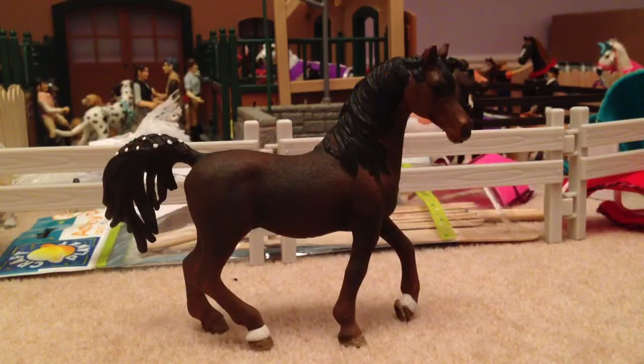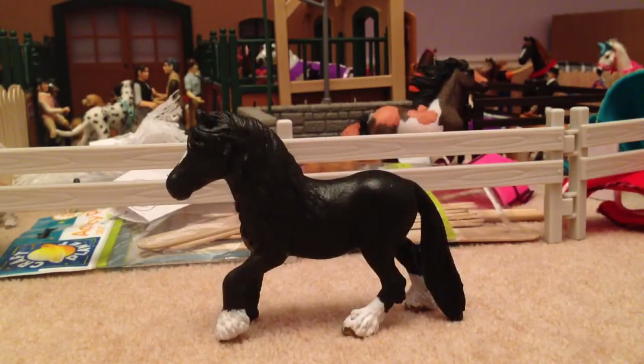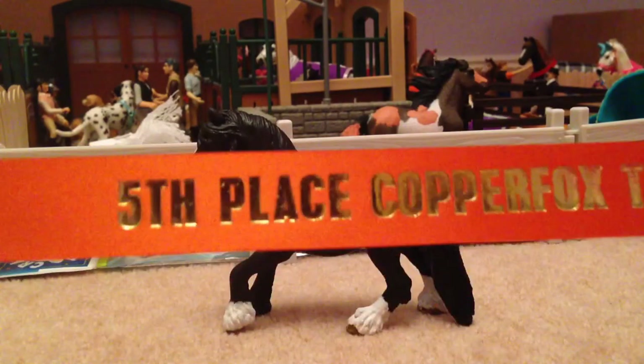Moving on to the in-hand classes — the first one is the Arab class, where I entered Magic and got second place. Next is the Native British Breeds, and I entered Ebony, who is a repaint, and she got a placing I'm really happy about.